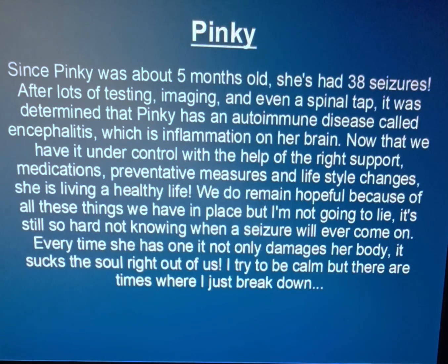Now that we have it under control with the help of the right support, medications, preventative measures, and lifestyle changes, she is living a healthy life. We do remain hopeful because of all these things we have in place, but I'm not going to lie — it's still so hard not knowing when a seizure will ever come on. Every time she has one, it not only damages her body, it sucks the soul right out of us. I try to be calm, but there are times when I just break down.